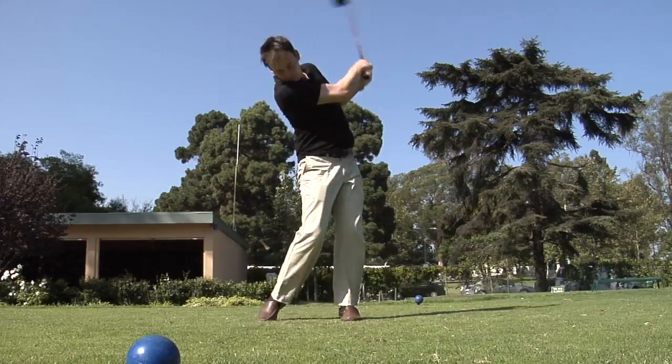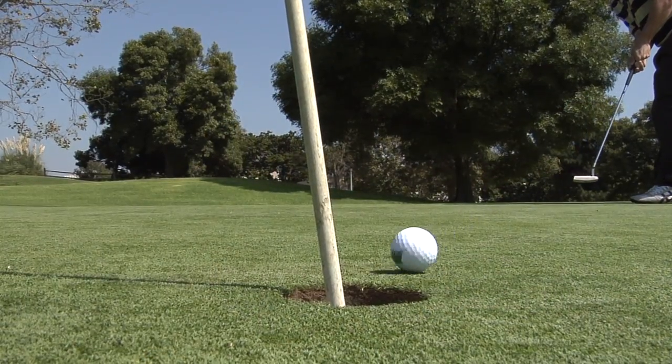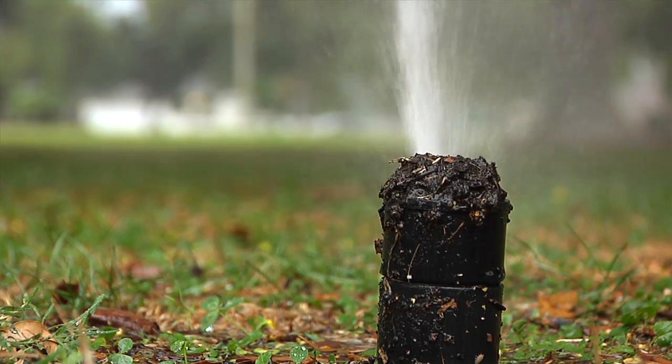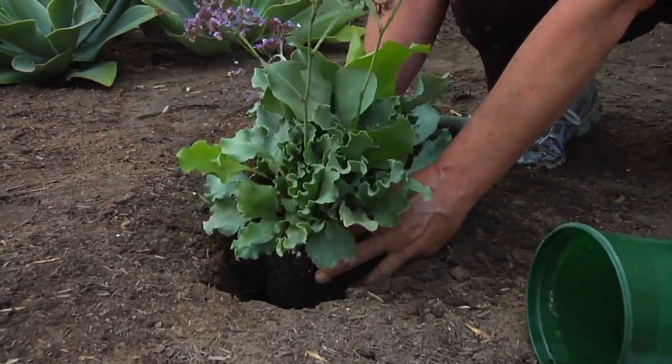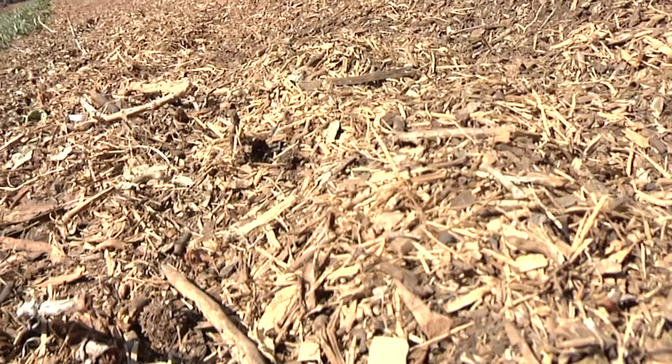The City's five golf courses are also part of the conservation effort. It's important for them to make money and to keep the grass green, so they are on reclaimed water and on the same watering schedule as everybody else. They're also looking at areas that don't get normally used to convert those into drought tolerant plant material and mulch.